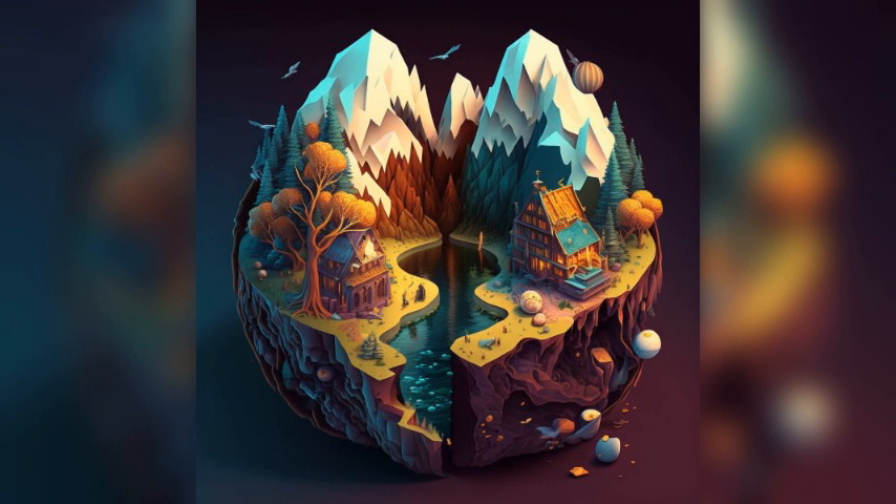The Magersfontein Battlefield: This battlefield offers visitors a chance to learn about the Anglo-Boer War and the Battle of Magersfontein, which took place in 1899. Visitors can see the trenches and other features of the battlefield, as well as learn about the history of the conflict. Notable food specialties include boerewors rolls, a type of sandwich made with sausage and sauce, and samosas, a type of savoury pastry filled with meat or vegetables.